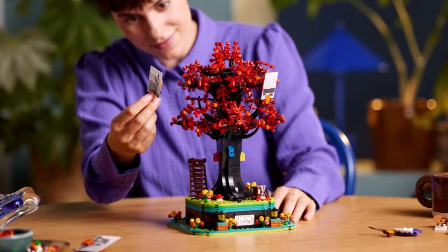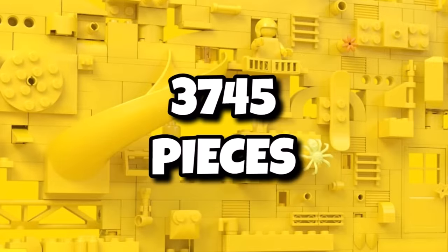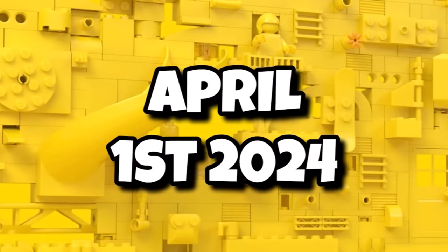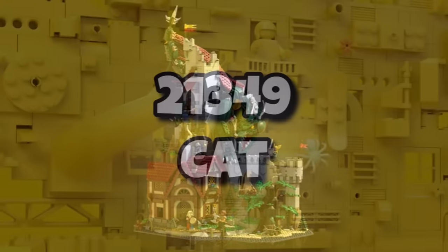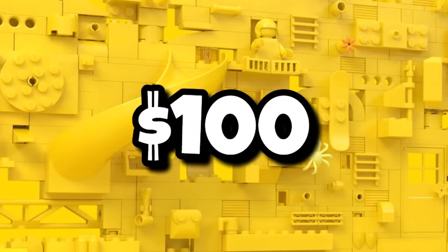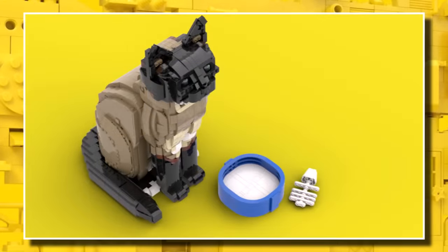Moving on to LEGO Ideas, where we've already seen three sets released in 2024. The next in the lineup is the exciting 21348, Dungeons & Dragons, coming in with 3,745 pieces and retailing for $360, launching April 1st, 2024. It will remain faithful to the original submission, but a red dragon will be included instead. After that, we'll see 21349, The Buildable Cat, coming in with 1,710 pieces and retailing for $100, launching June 1st, 2024 — basically a detailed brick-built cat to display in your home.